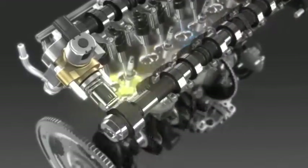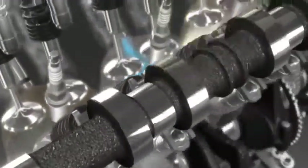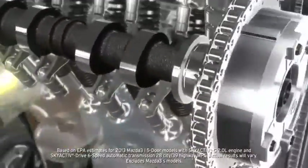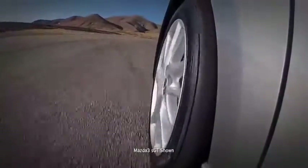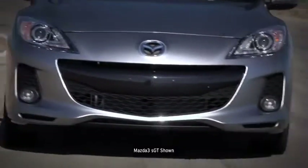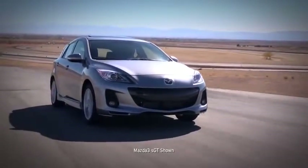It begins with the direct-injected SkyActive G 2.0L gasoline engine, which has the compression ratio of a Formula 1 race car, generates 155 horsepower, but achieves up to EPA-estimated 39 MPG highway. Power goes to the wheels through the SkyActive MT 6-speed manual transmission, which gives you the quick, crisp shift feel of a sports car. Its compact size and light weight also contributes to fuel savings.